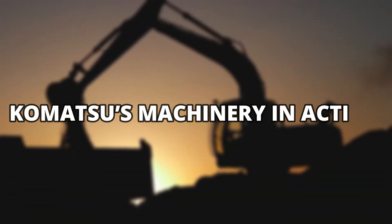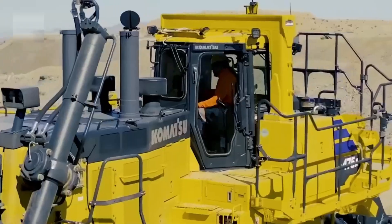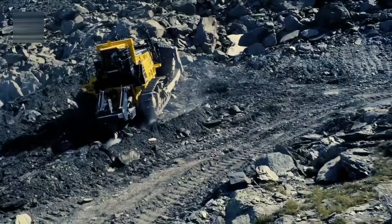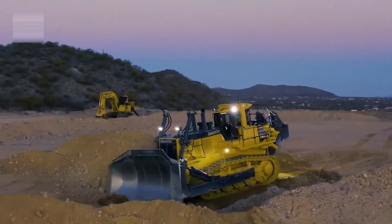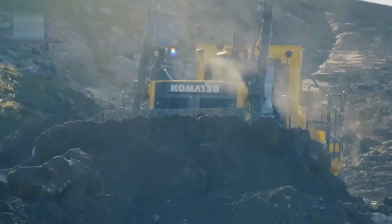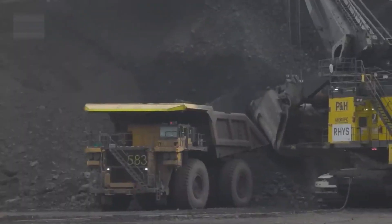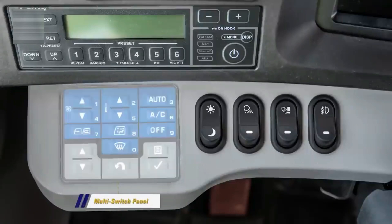The iron ore mining industry is ruled by Komatsu's heavy machinery. Komatsu's bulldozers and excavators are deployed at some of the largest iron ore mines in the world — from the Pilbara region in Australia to the Brazilian Carajás mine. These machines provide the best solution to all mining needs, operated by highly trained operators who command them precisely using technology-integrated control panels installed in the cabin.